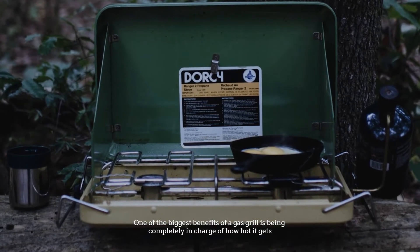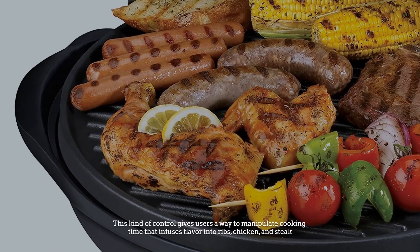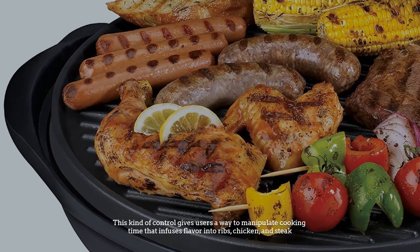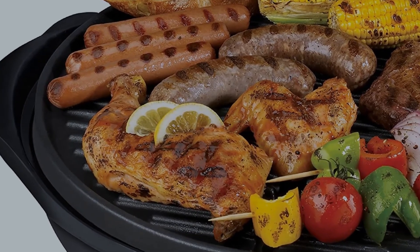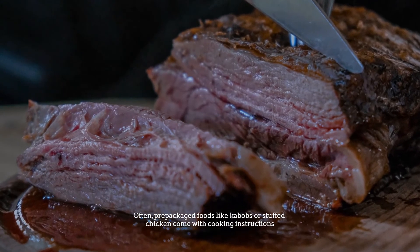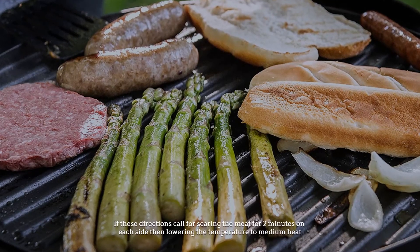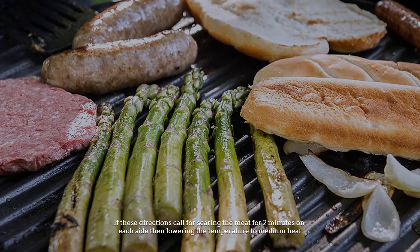Number three: temperature ranges. One of the biggest benefits of a gas grill is being completely in charge of how hot it gets. This kind of control gives users a way to manipulate cooking time that infuses flavor into ribs, chicken, and steak. Often pre-packaged foods like kebabs or stuffed chicken come with cooking instructions. If these directions call for searing the meat for two minutes on each side, then lowering the temperature to medium heat, that's easily achievable.